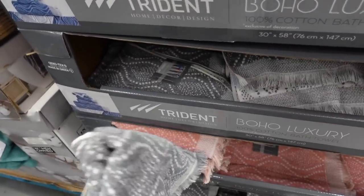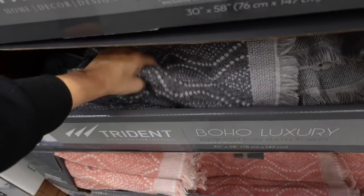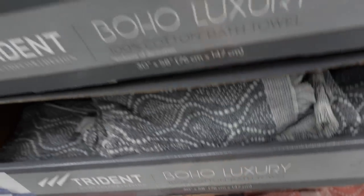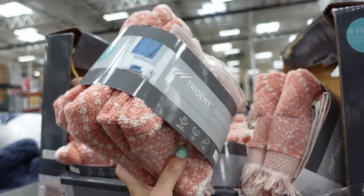Trident boho towels are a really good price at only $4.99. In gray and white and coral and white. They also have a four-pack of washcloths for $12.99.